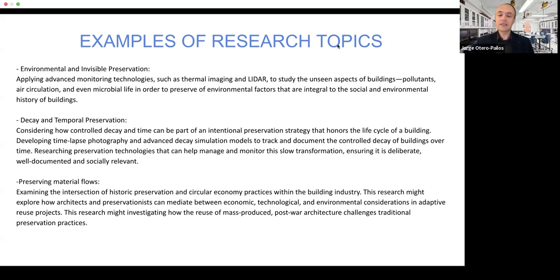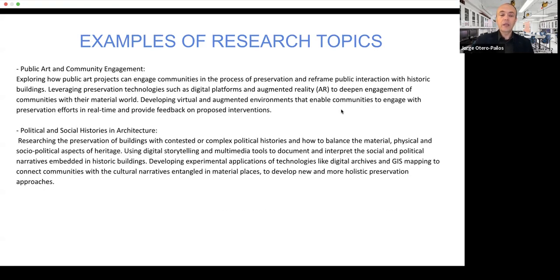A couple more ideas to get your mind going: thinking about public art and community engagement — how public art projects can engage communities in the process of preservation and reframe public interaction with historic buildings. You could leverage preservation technologies such as digital platforms or augmented reality to get people deeper into the material world — not away from it, but deeper — and develop virtual and augmented environments that allow communities to understand and engage with preservation efforts in real time, allowing for a feedback mechanism to government agencies or other stakeholders and stewards of heritage.